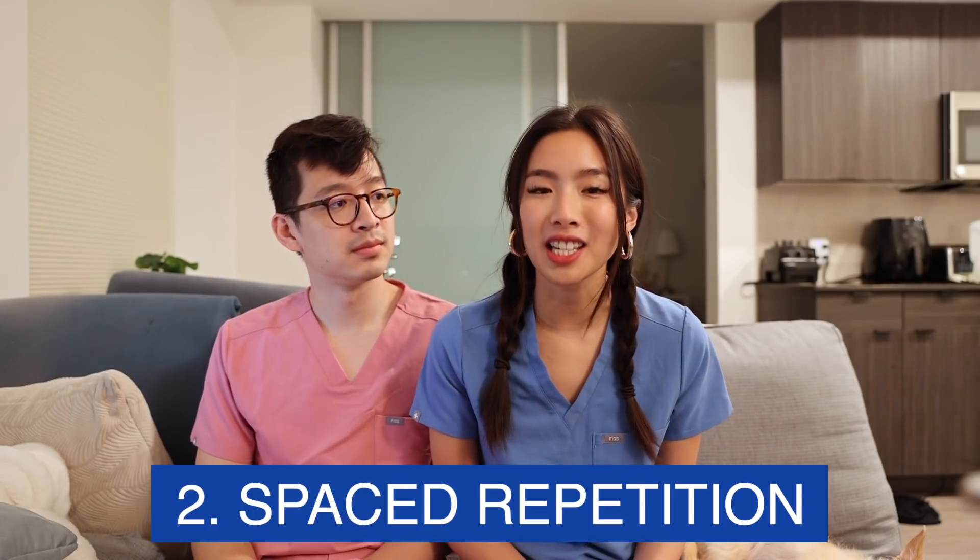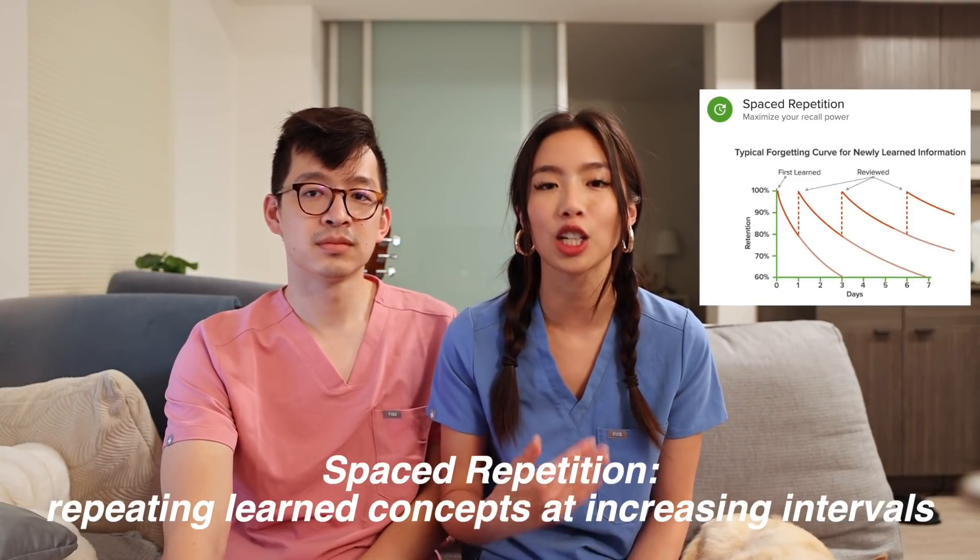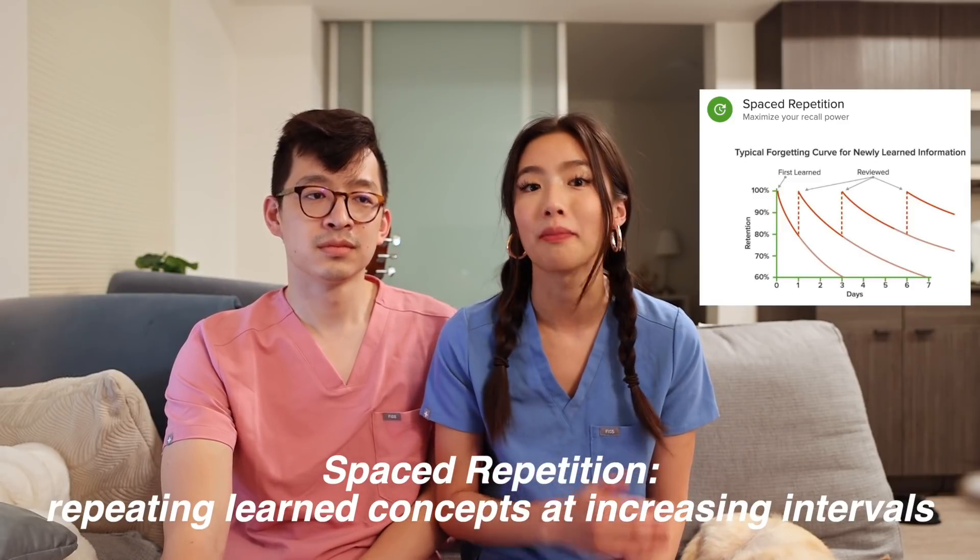Number two is spaced repetition. Don't you ever feel like when you learn something the first day it's pretty fresh, second day maybe you can still recall it, and then within a week you definitely don't remember anything? The best way to combat this is with spaced repetition — a technique where you repeat learned concepts at increasing intervals until it's embedded in your long-term memory. An example would be using flashcards, and depending on how confident you are in that answer, you repeat that flashcard again in a certain number of days. You can think about the human brain kind of like a muscle — if you wanted stronger arms, you wouldn't lift 100 pounds on the first day; you'd lift five pounds, rest a day, work up to 10 pounds and increase at increasing intervals.